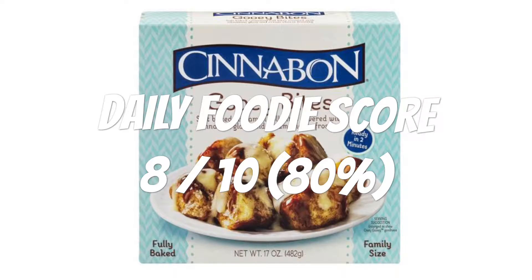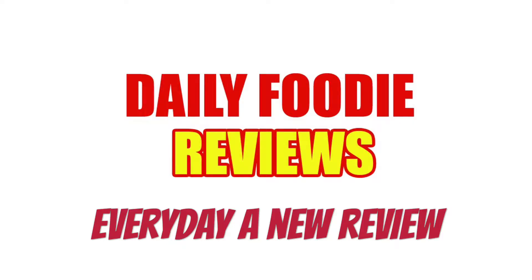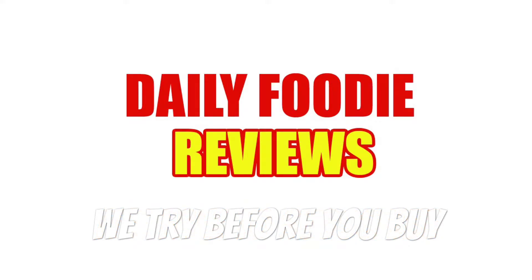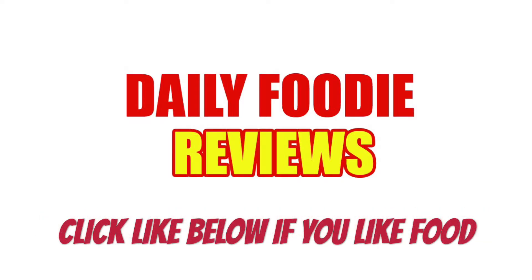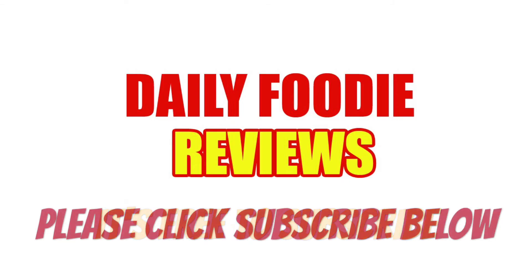Would I buy it again? I would say yes. Please click subscribe below so you won't miss anything like contest video questions and exclusive food reviews. It's free to subscribe. Hit like and comment below to suggest what we should review next. We try before you buy.